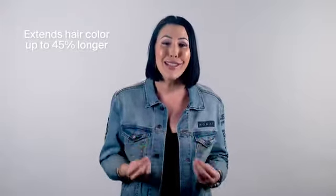Here's why. It's going to create a beautiful barrier. It's going to prevent and protect your hair from looking dull and lifeless. It's going to extend your hair color up to 45% longer. Your hairdresser may not like that, but I promise you will.